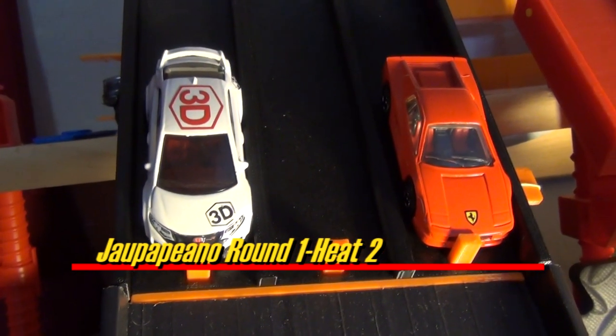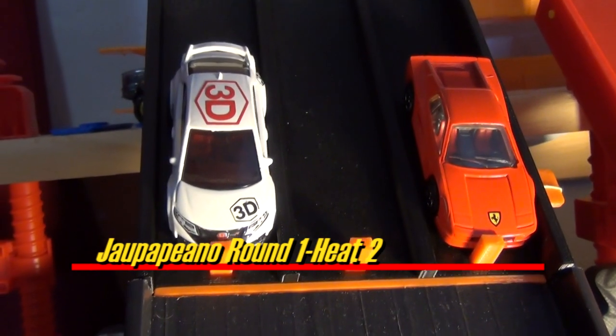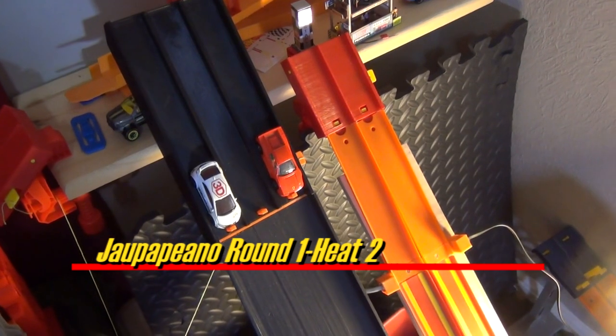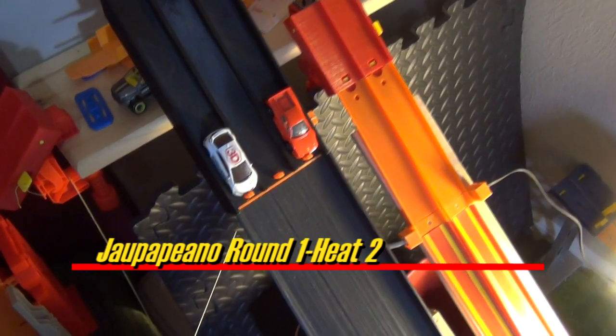The Jalapino Round 1, Heat 2 is here. My Hot Wheels Collection on the pole, 3D Blockmaker in second. On your mark, get set — go!